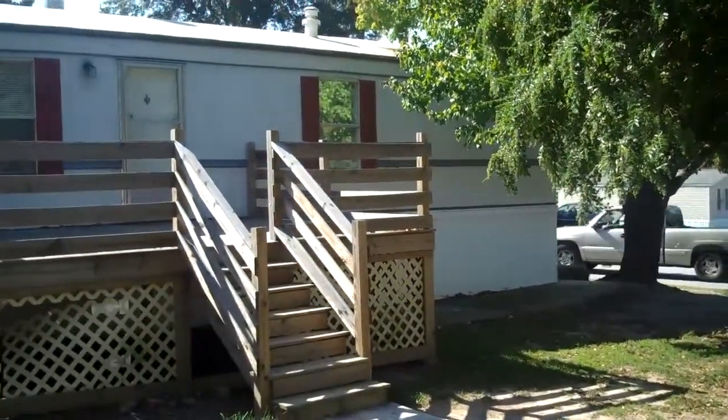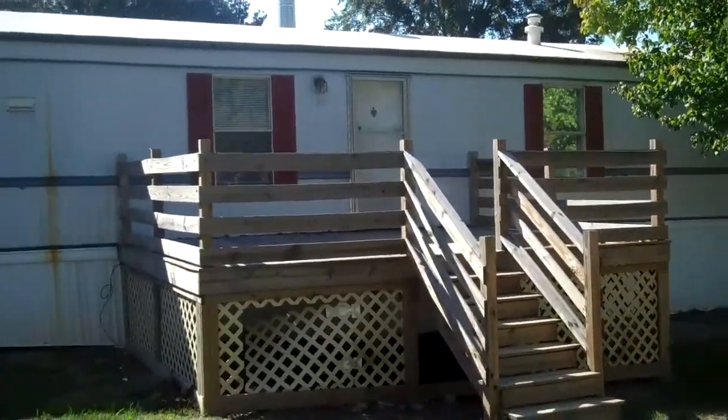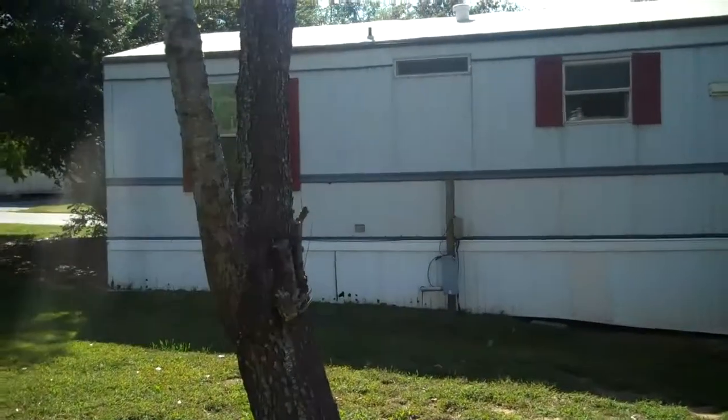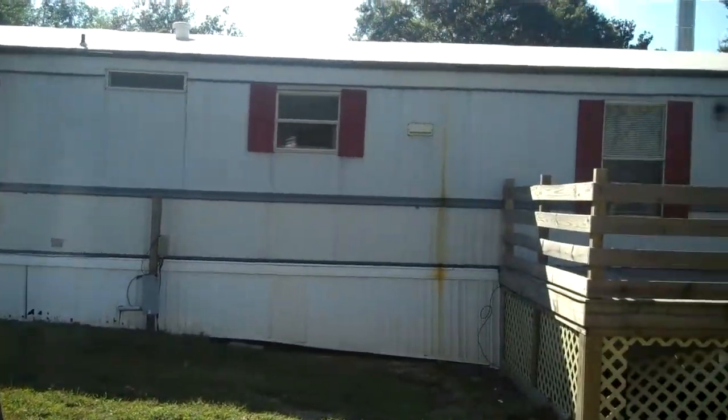Hello. This short video is on a home in Jackson Mobile Home Community on lot 65. This is a very affordable, nicely priced three bedroom, two bath home.